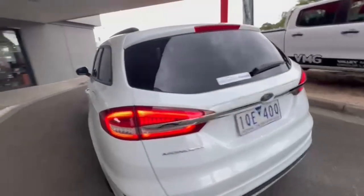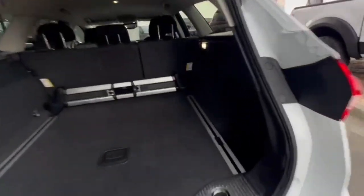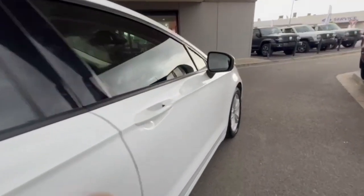Now coming around onto the rear you do get your reverse camera and your rear sensors and opening up plenty of space in the back also. Now continuing down the driver side, the car does present really nice and tidy.